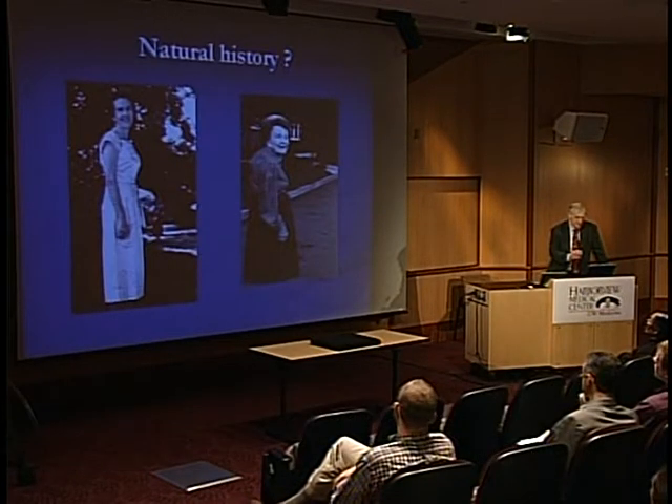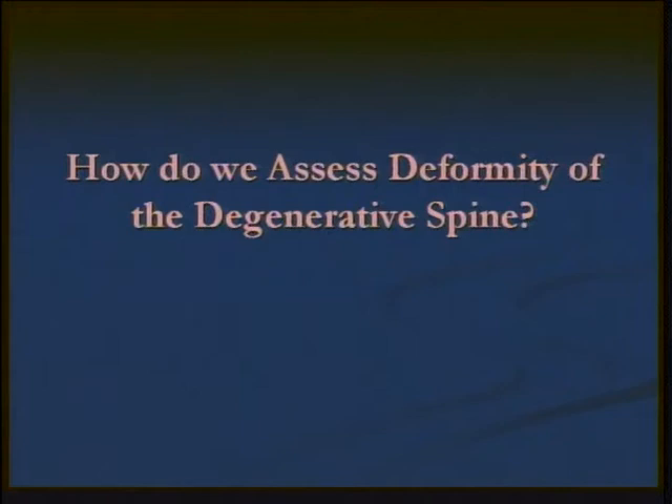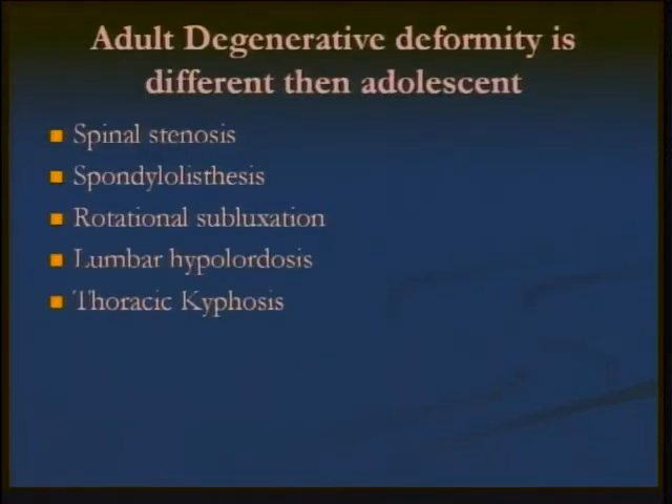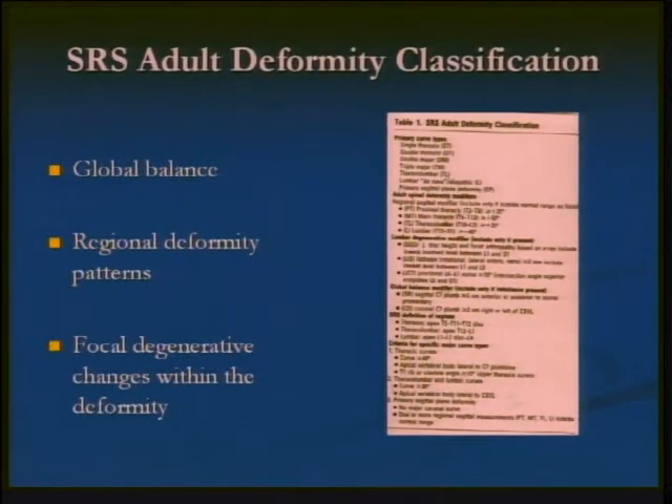This is the same person 35 years later — and so, again, the natural history. How can we assess the deformity of degenerative disease? We have to look at what is different about adult degenerative deformity versus adolescents. Certainly in the adult group we begin to have spinal stenosis, spondylolisthesis, rotational subluxation, lumbar lordosis changes, and thoracic kyphosis. The Scoliosis Research Society has made a classification for adult deformity.